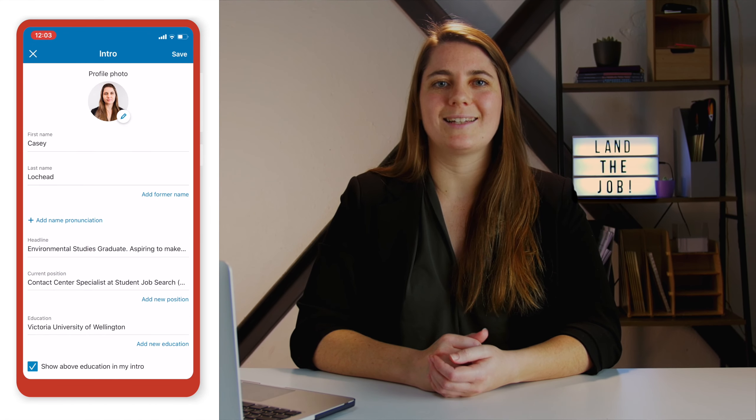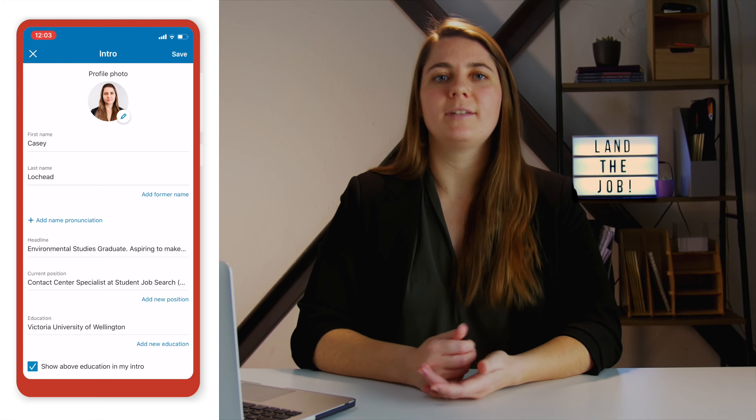First things first, record your name so that prospective employers know how to pronounce it correctly. You can do the recording by viewing your LinkedIn profile from the mobile app. Once there, click on the edit icon and select add name pronunciation. Now you can record your name. This is great for me because sometimes I get called Cassie instead of Casey.